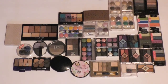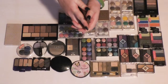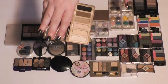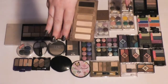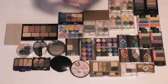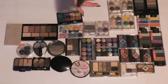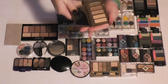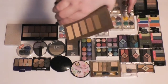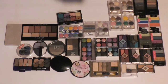Then I have both of the Urban Decay Naked Basics palettes. The first one I've had forever, like almost since it came out. I love it for basically everything — it goes well as a companion to other palettes, and you can make looks by itself with it, so I'm going to hang on to this. I'm also going to hang on to the second one. I only recently got this one, and it's more cool-toned colors, but I'm going to hang on to it.